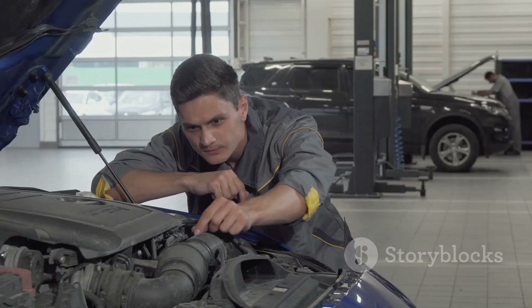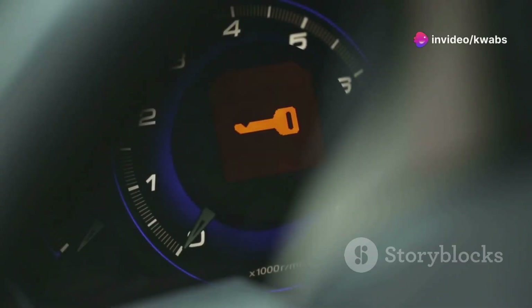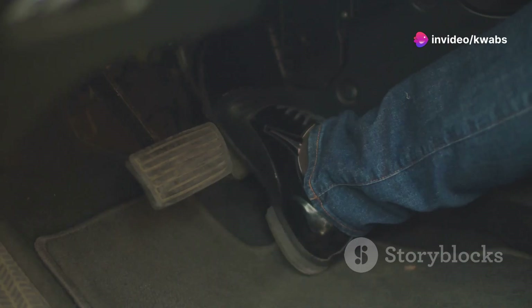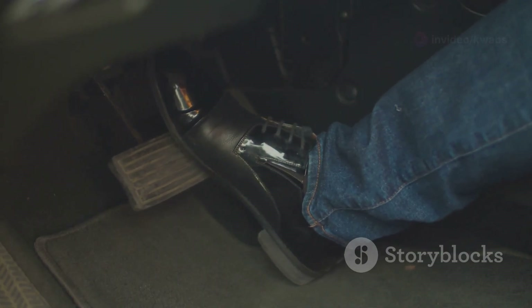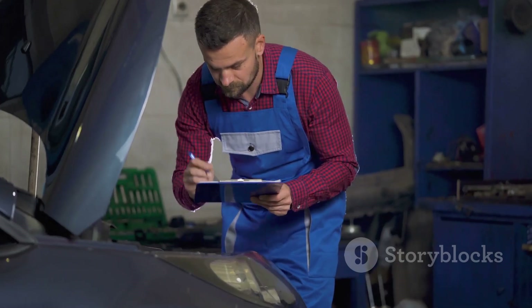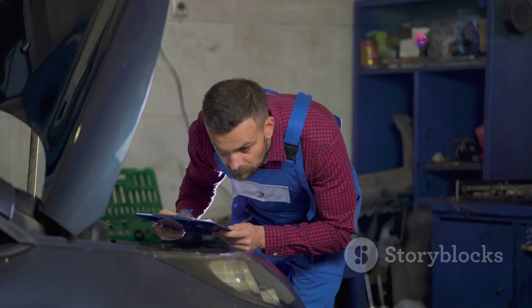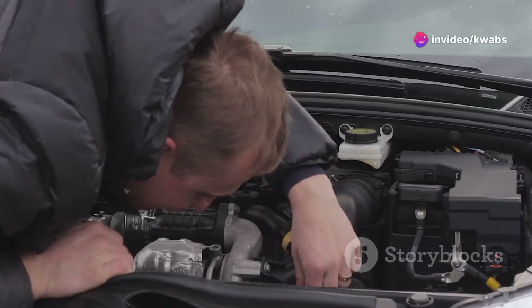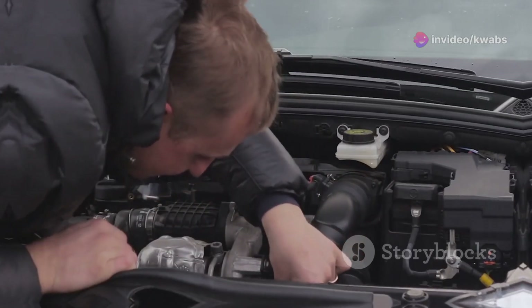But it doesn't stop there. You might also notice your engine idling rough, like it's about to stall at a stoplight. Acceleration might feel sluggish, like your car is dragging its feet. In some cases, you might even hear a hissing sound coming from the engine bay — a surefire sign of an air leak. If you experience any of these symptoms, don't panic. It's time to put on our detective hats and figure out the root cause.